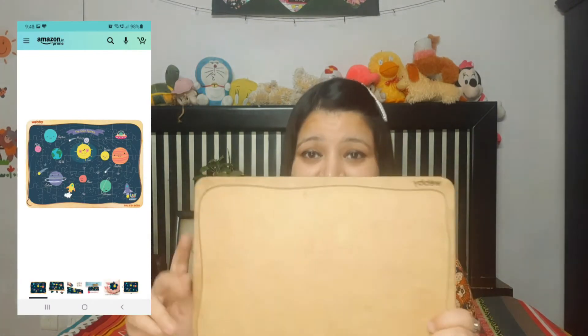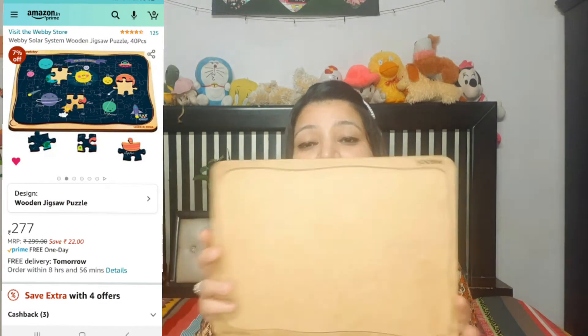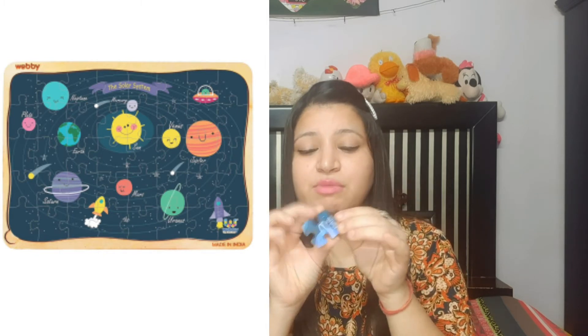This puzzle is different from other products I've purchased for Ahana because it is made of wood — actually plywood. It's from the company Webby and is made in India. I took precautions before buying because sometimes kids tear off the paper parts and the pieces don't match. But this one doesn't break or tear out easily. It has good graphic printing directly on the wood — not a sticker — so kids cannot tear it off, and it survives well.